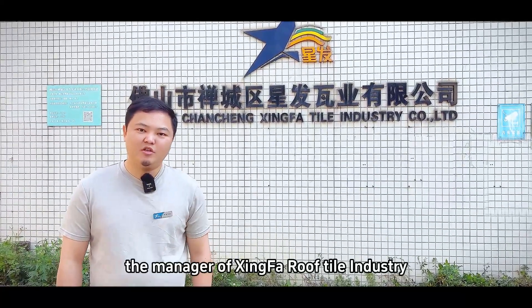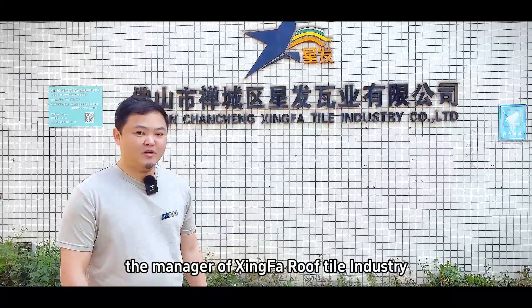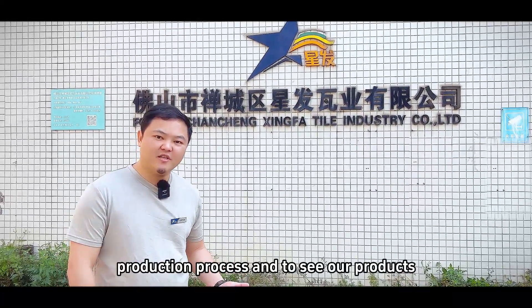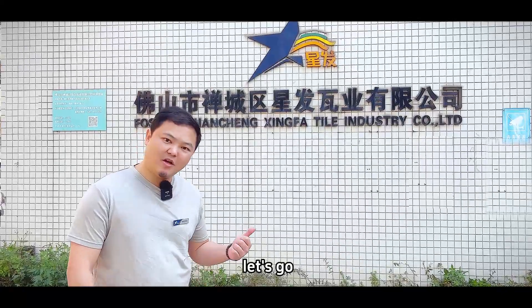Hi everyone, how are you? My name is Benny, the manager of Sinfa Roof Tile Industrial. Today, join me for a tour of the factory production process and to see our products. Let's go!